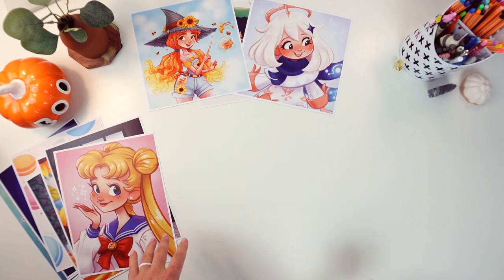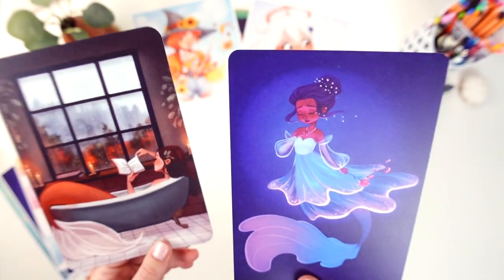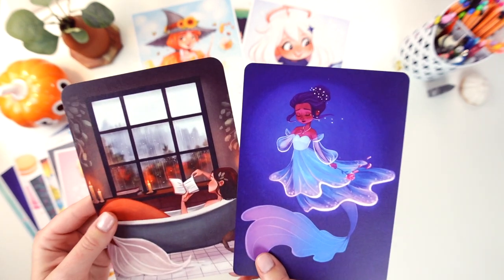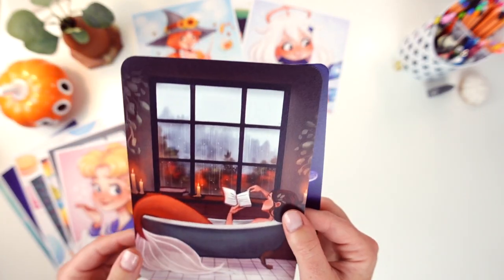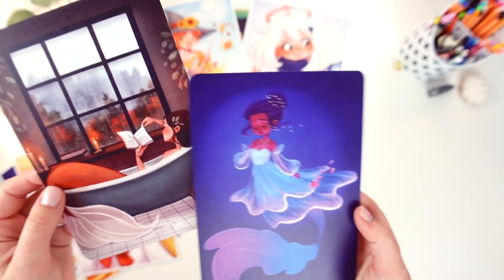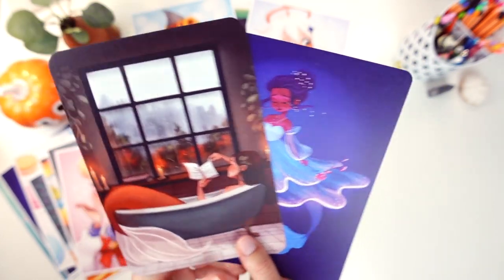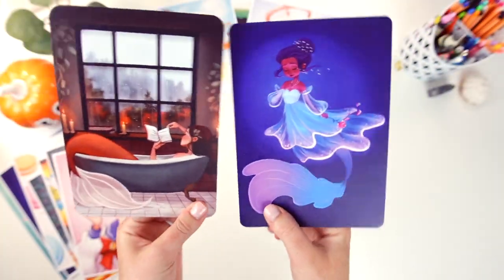Next we have some 5x7 prints and these two are actually voted on by patrons to be the print club prints for July and August. Patrons got those first plus all of my digital Patreon content. As you can see these are a couple of mermaids that are also available in 8x10, but these have rounded corners — I just recently started doing this for the print club and I love them so much. This paper is also a little bit textured compared to my normal satin paper. They turned out really nice.